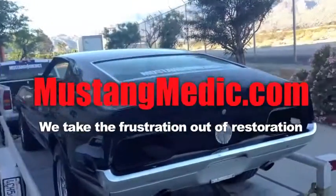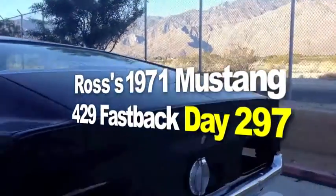Guys, here's the most videoed restoration ever: Ross' 1971 Mustang 429 Fastback.